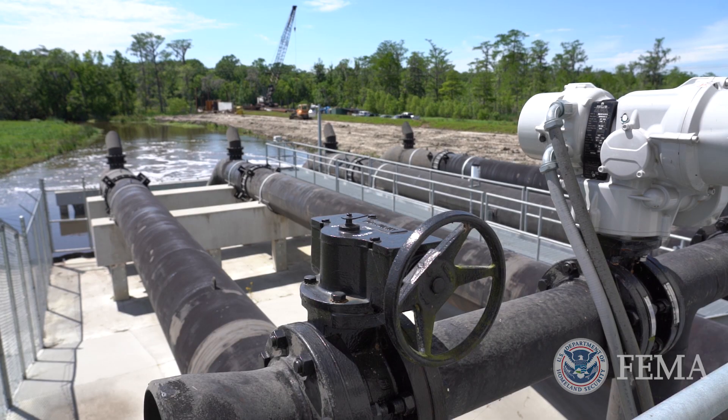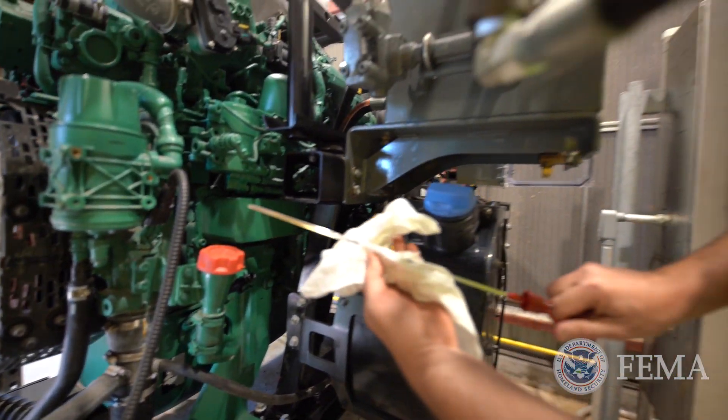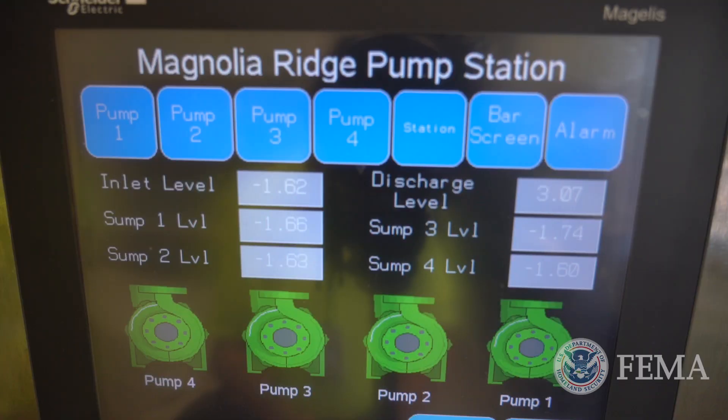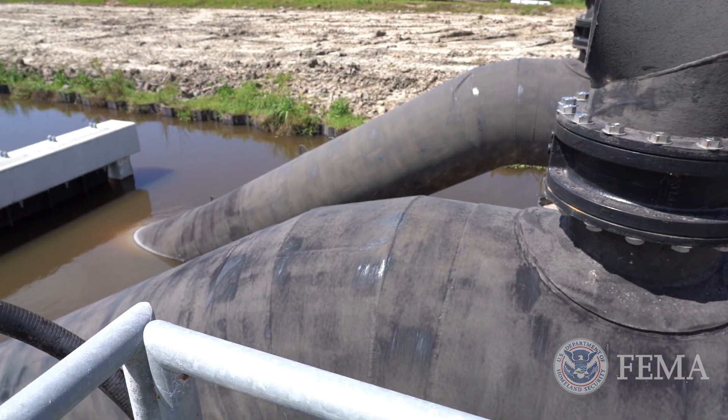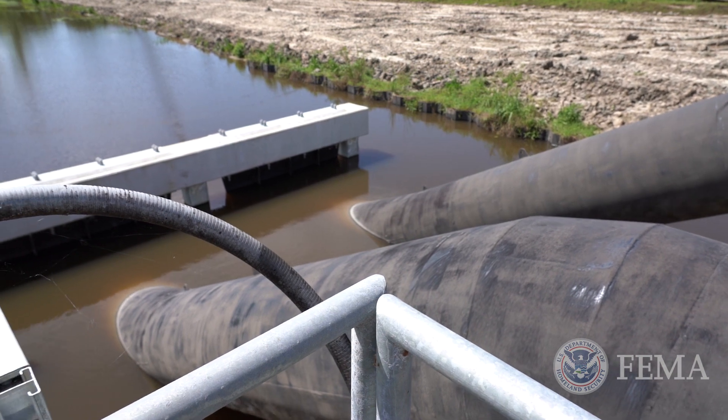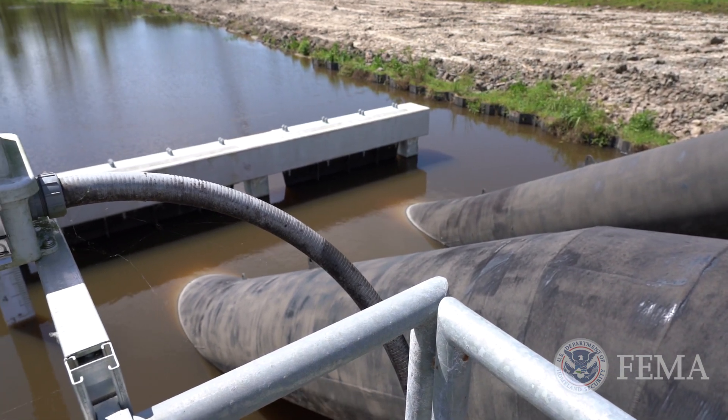This is one of our more technical stations. It runs off telemetry — it's automatic start on automatic functions. The level control system works off a radar system as far as the level transmitters, and we're able to transmit the telemetry system back to our public works office.